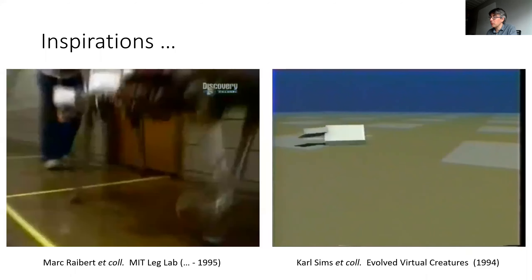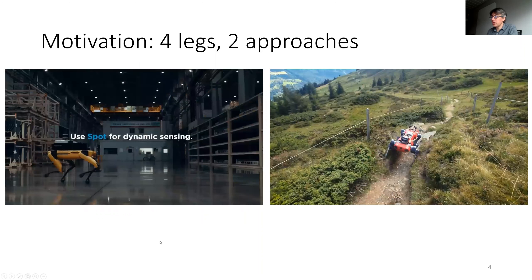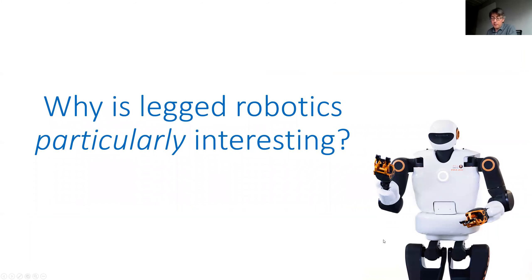From a user's point of view, Spot is a bit more able to go on structured terrain and exploit that structure efficiently, while ANYmal is more all-terrain — demonstrated walking and hiking a mountain around Zurich. This discrepancy between the two corpuses of methods is really what motivates the research. But first, it's worth understanding what makes locomotion particularly difficult.